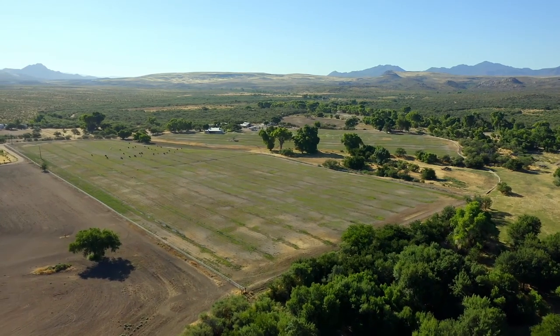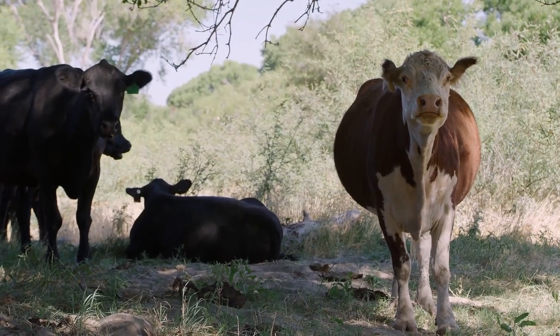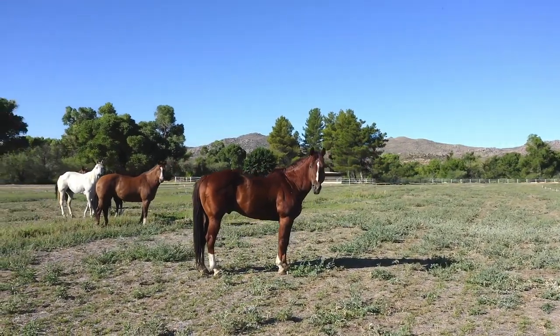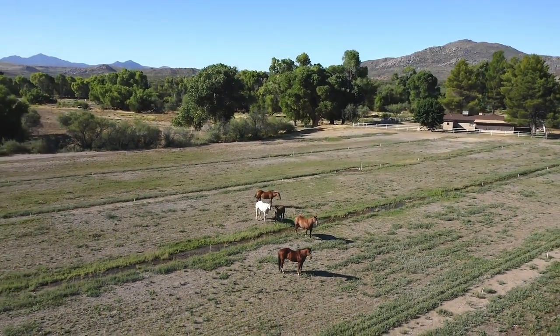Iron Horse Ranch is conveniently located in Arizona's geographic heart, just southwest of Prescott and only a short two-hour drive from Phoenix. The ranch exemplifies a simple rural lifestyle for those with a passion for the outdoors and a great escape for the gentleman rancher.